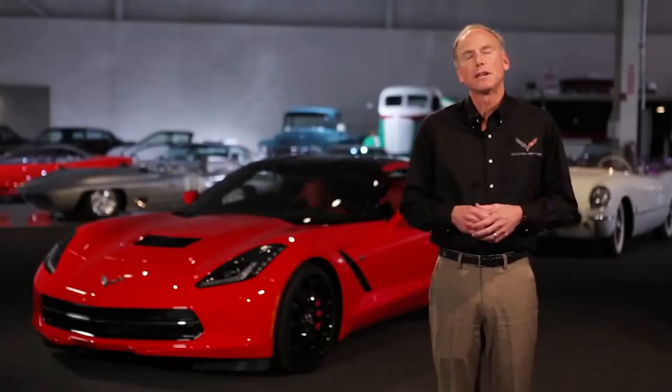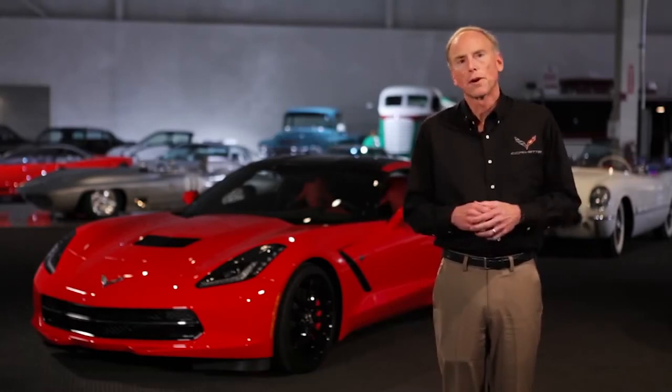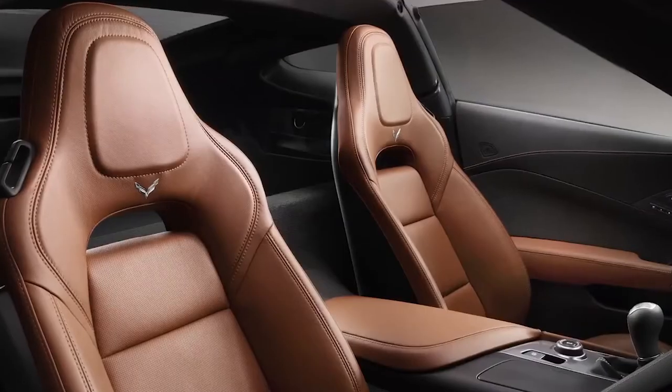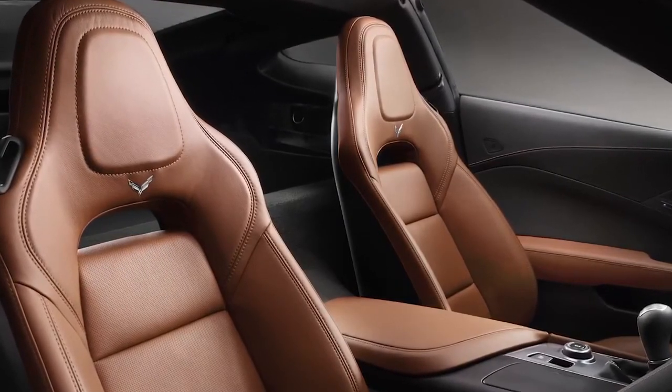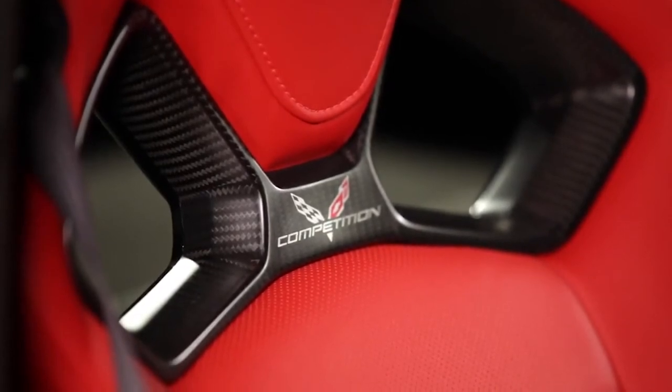One of the things we focused on in the interior is the things that the driver touches. The seat is super important — it's your connection to the vehicle. We have an all-new seat designed ground up with a magnesium frame for light weight. We actually have two different seats: one more suitable for long-distance touring and a competition sports seat appropriate for the track. Each one has been specifically tailored for excellent comfort and the right amount of support for the job. They also look fantastic.